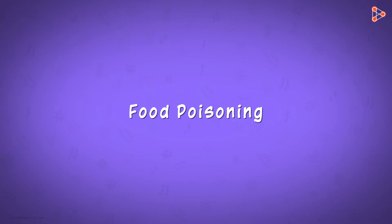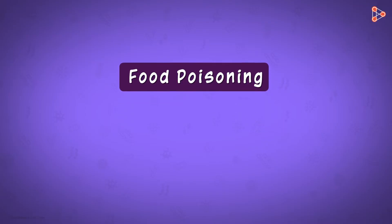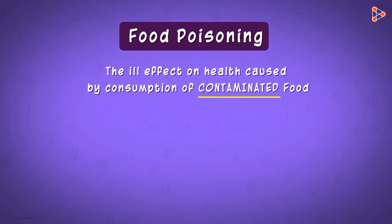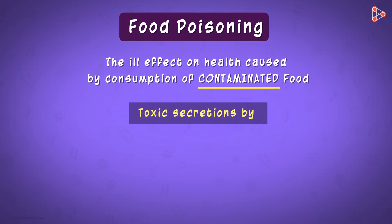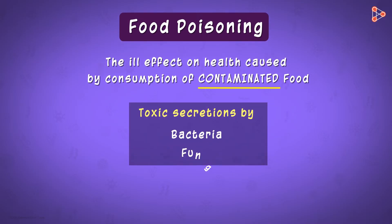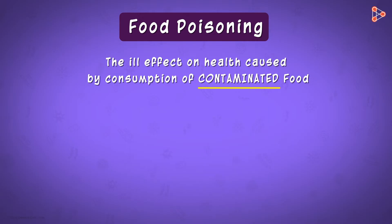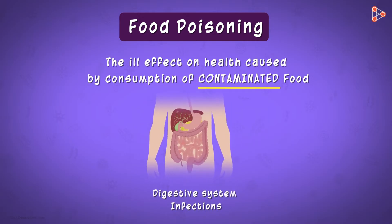In the simplest words, we can define food poisoning as the ill effect on health caused by consumption of contaminated food. The food gets contaminated due to toxic secretions by certain bacteria, fungi, parasites, and any other type of pathogen present in it. Consumption of such contaminated food leads to various types of severe infections in our digestive system.